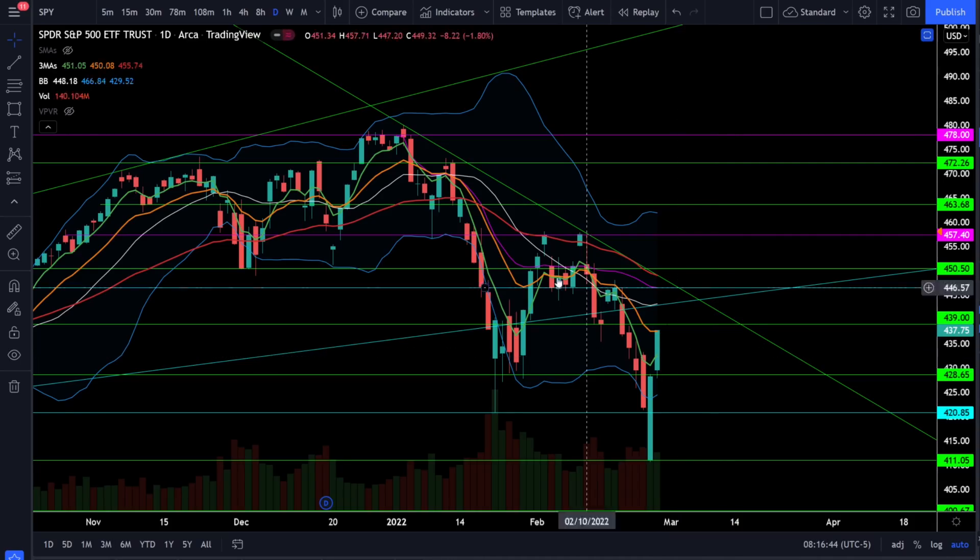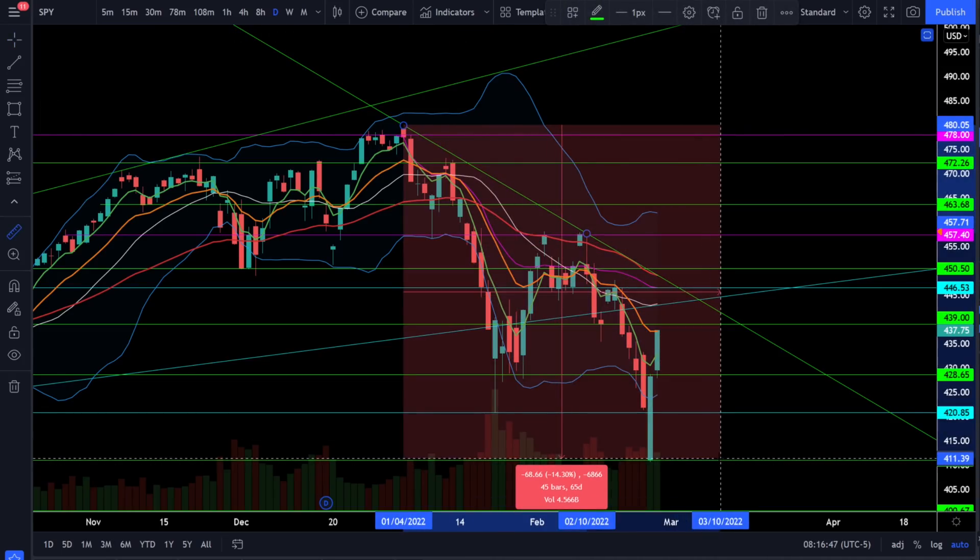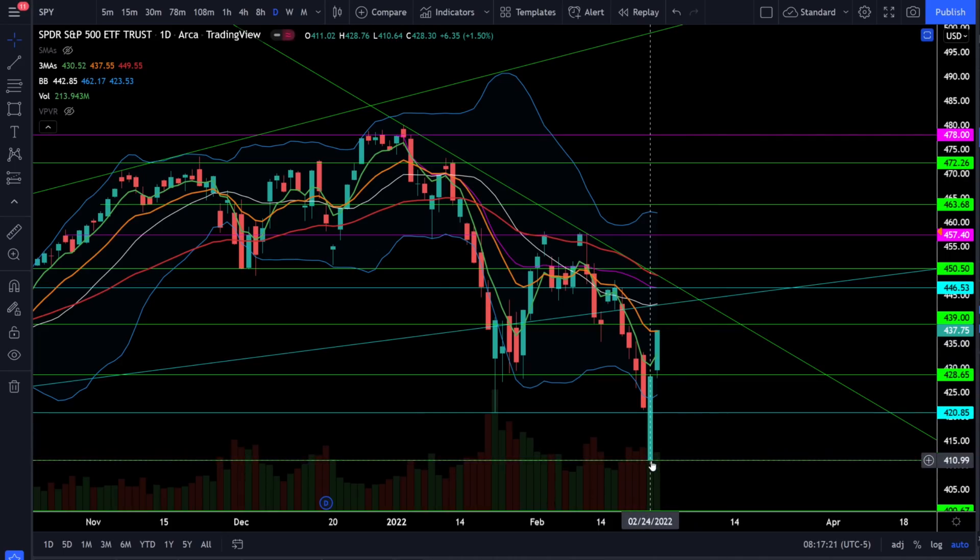The first thing I want to go over is the drawdown on SPY. From the high to the low we had a drawdown of about 14%. A stock market correction is anywhere between 10 and 15% and typically that's all you get. You don't typically go into a bear market unless you're in an economic recession. Right now we are not in an economic recession, so I think you could make a strong case that the S&P 500 SPY ETF saw the bottom at 411 — and that's why we're getting such a strong bounce.